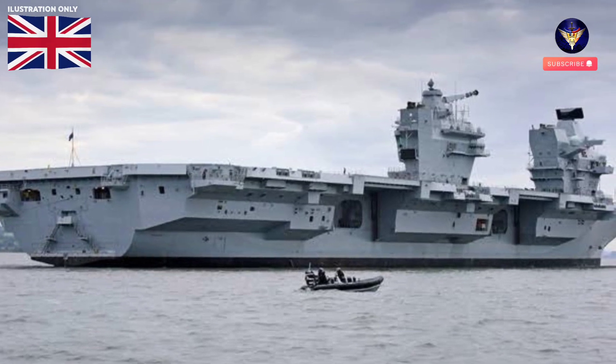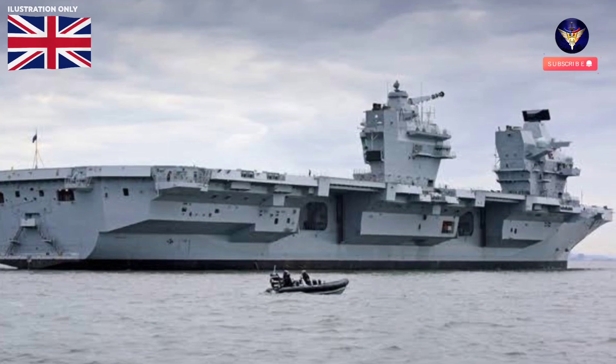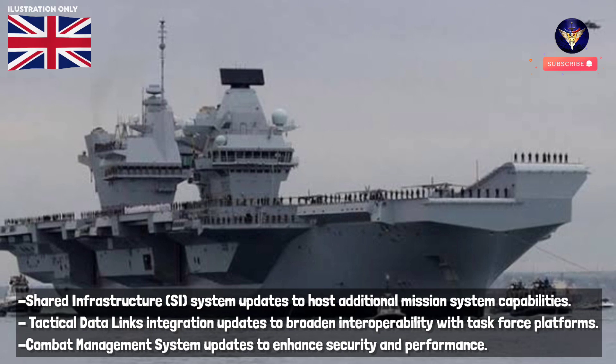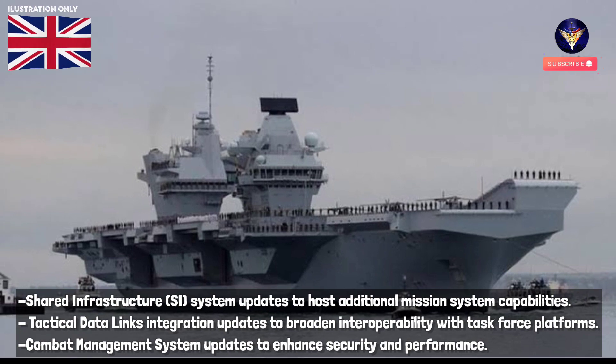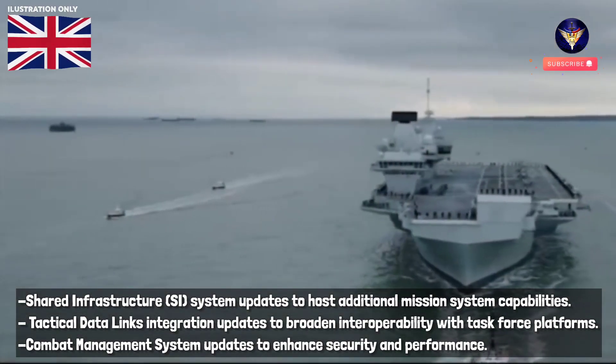Citing from Naval News website, the main updates delivered to the Royal Navy and NATO flagships are: shared infrastructure SI system updates to host additional mission system capabilities; tactical data links integration updates to broaden interoperability with task force platforms; and combat management system updates to enhance security and performance.